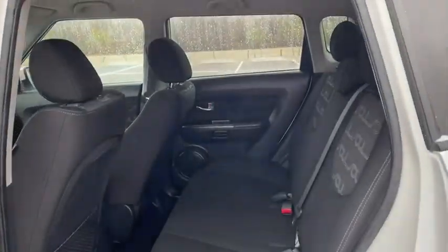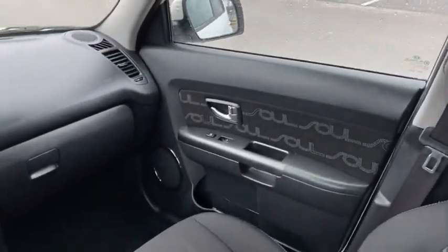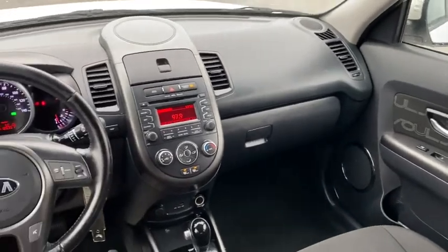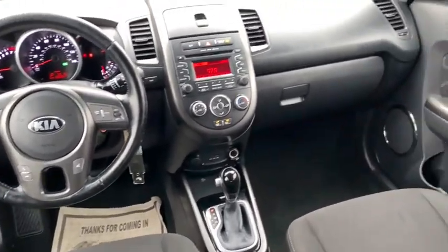CD player, power windows, rear window defroster, trip computer, electronic stability control, tachometer, remote keyless entry, cargo net, brake assist, carpeted floor mats, panic alarm, rear window wiper.